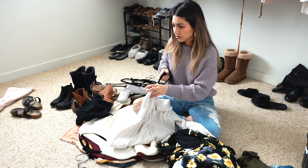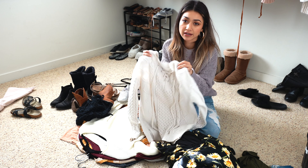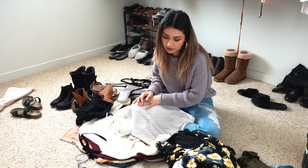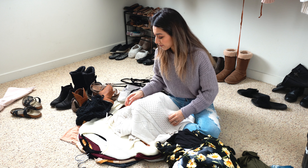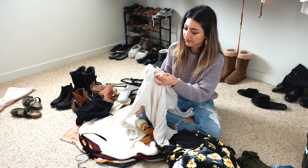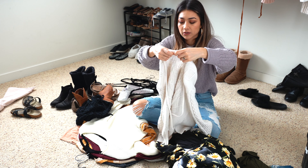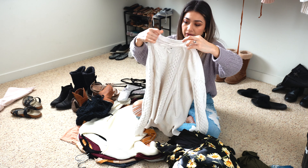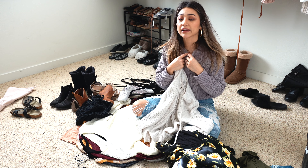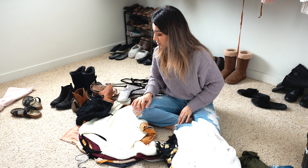Up next is this knitted sweater I've had for about three years — one of the first knit sweaters that started my knit collection. I wore it quite a handful of times and loved it, especially during this time of year, but the only thing that drove me away eventually is that it has these little strings in the front to make the V-neck wider. If it were just a solid crew neck I'd probably wear it more, but the neckline is just driving me away.